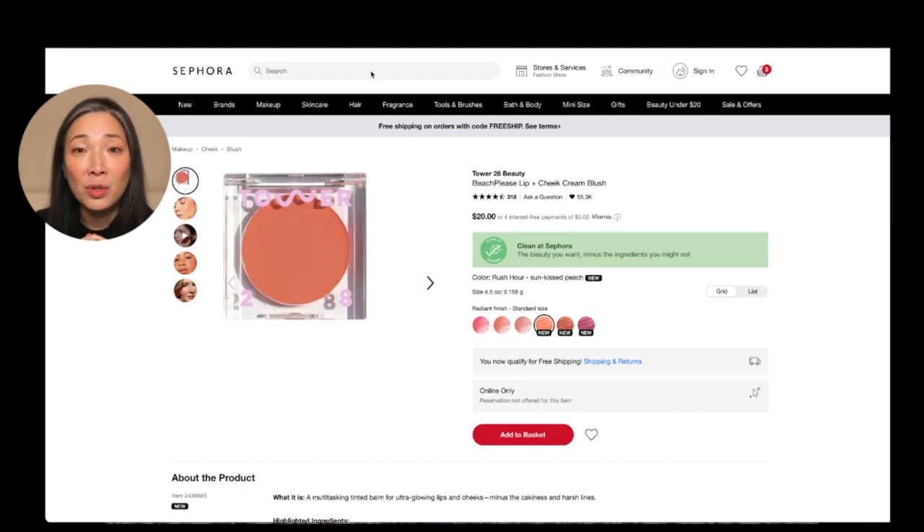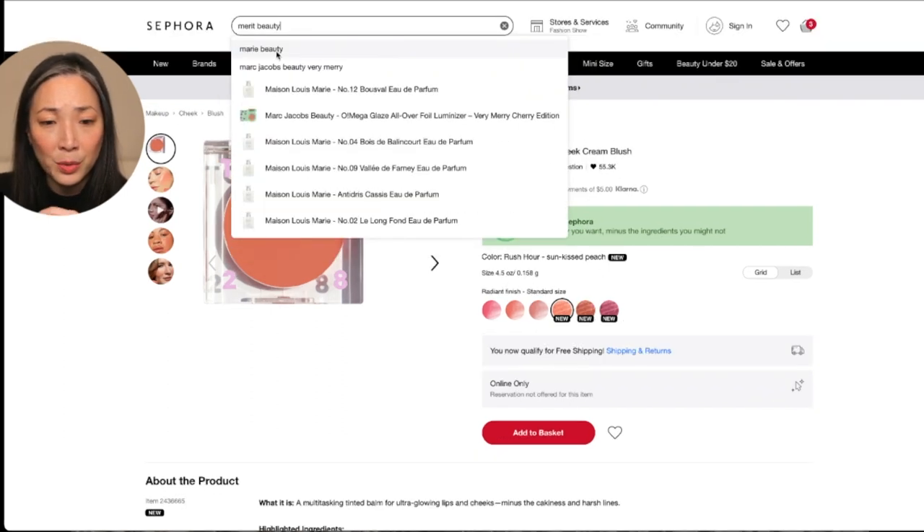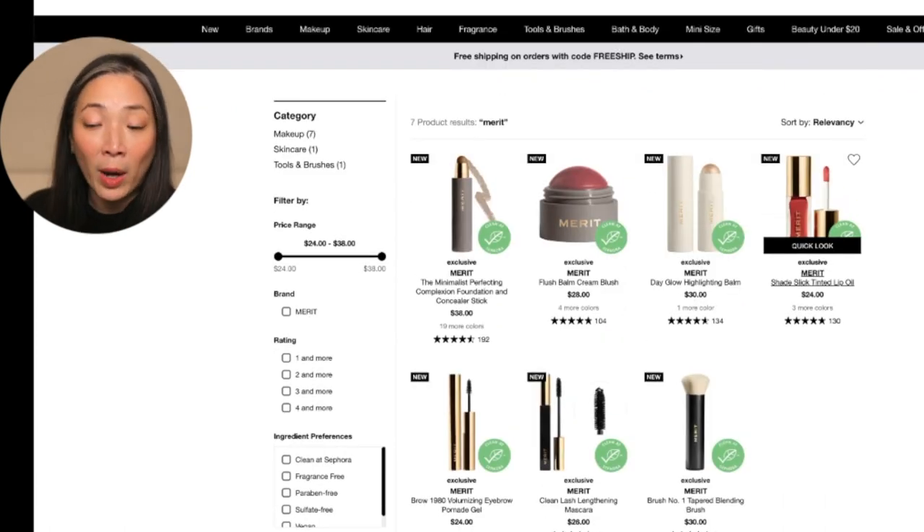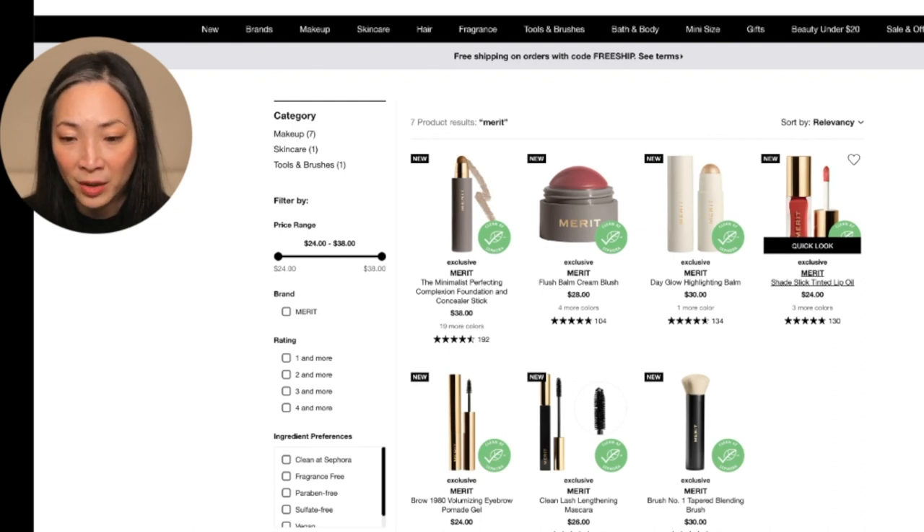The other thing I wanted to come on to Sephora for is the new Merit Beauty line. I actually heard about this line from CNBC. The founder of Who What Wear started this Merit Beauty line. So I'm going to go ahead and do a search for that. I don't know why I thought it was going to be this huge line full of stuff, but this looks nice. I like the packaging — you guys know I'm really into packaging.